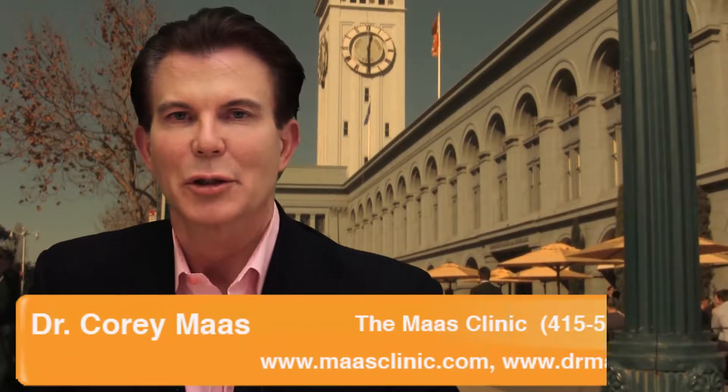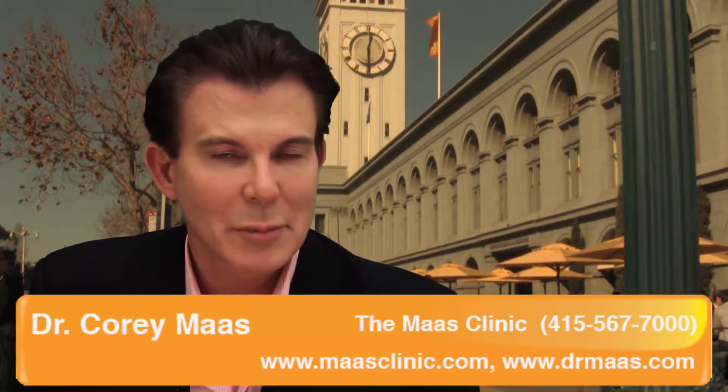This is Dr. Corey Moss on Looking Your Best. I've got a commonly asked question that not only occurs here in the practice but at parties and all kinds of social gatherings that I'm at, and that is: how much does this hair transplantation procedure cost? I'll give you the cliff notes.